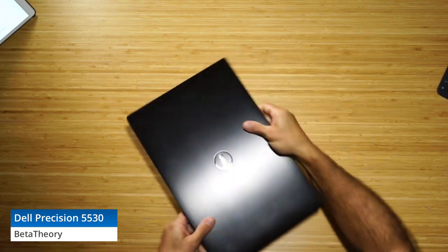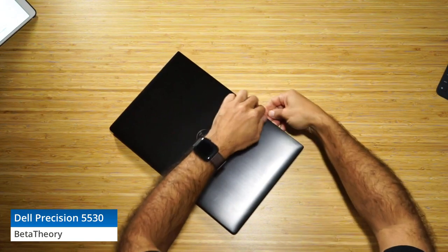And on the right side we've also got a Kensington lock slot.